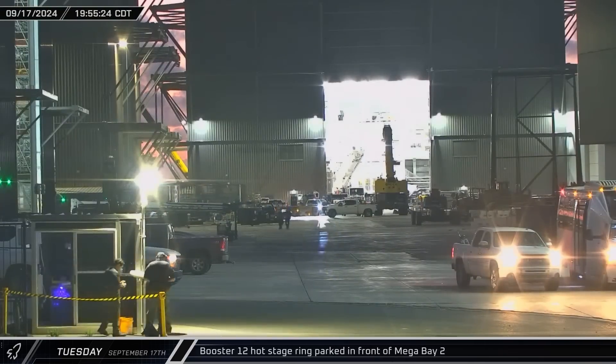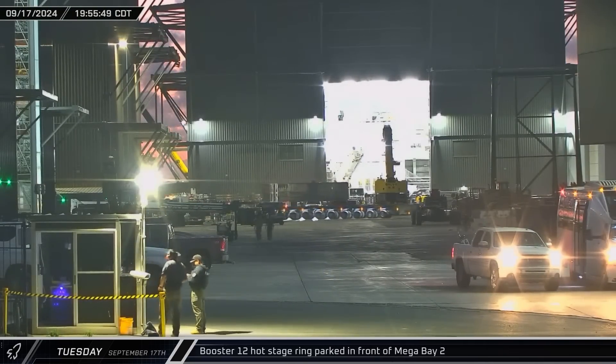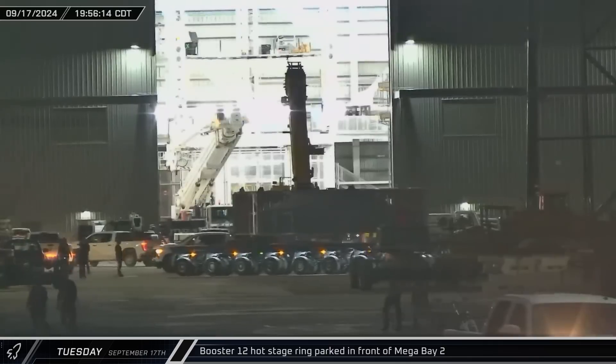Booster 12's hot staging ring was brought out of the yard area and set down in front of Mega Bay 2, as crews worked to complete preparations on the ship and booster for Flight 5.